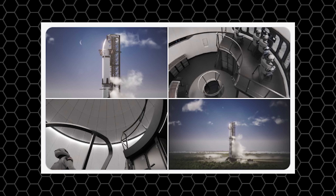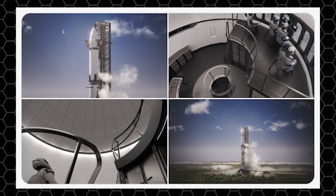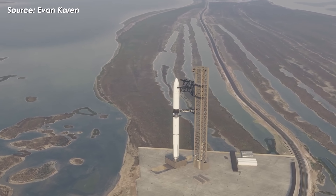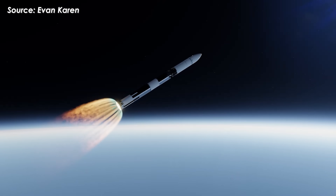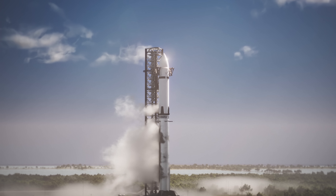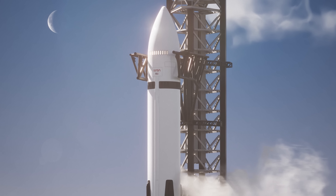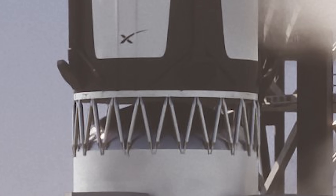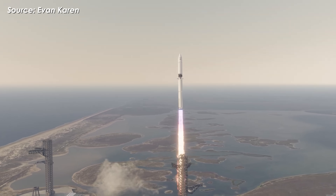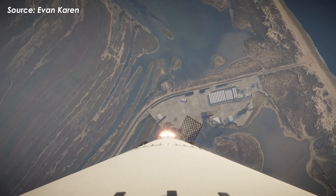Before we dive into the update itself, let's take a look at the four official renders SpaceX released alongside the post, giving us our first real glimpse at the latest design of the HLS vehicle. This is the Starship HLS, seen here docked with the super-heavy booster at the launch tower moments before liftoff. Take a look at the hot staging ring on the booster — that's the brand new booster version 3 design, so it's almost certain that HLS will launch atop this upgraded booster sometime in 2026.